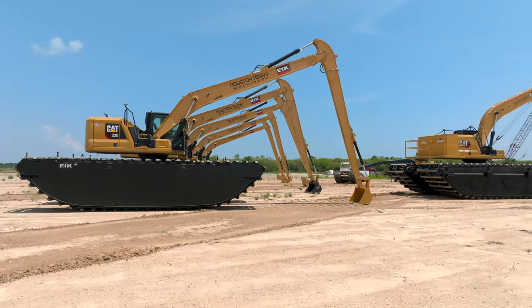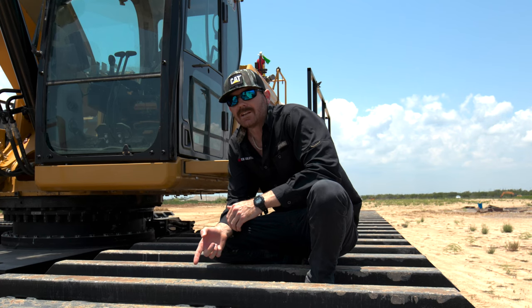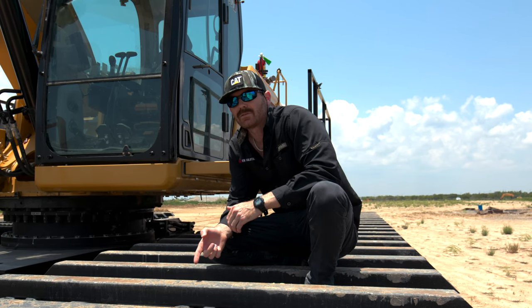One of the most critical components of this undercarriage is our track chain. The design is engineered entirely in-house to ensure the best performance with our pontoons.